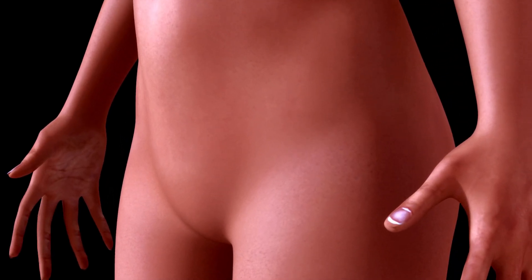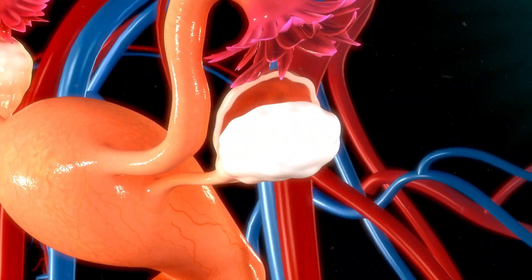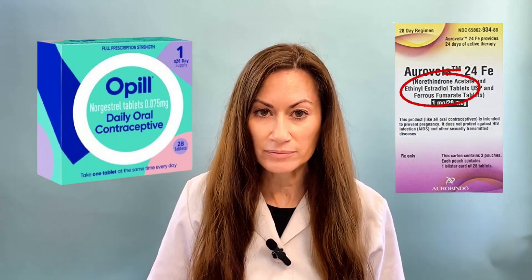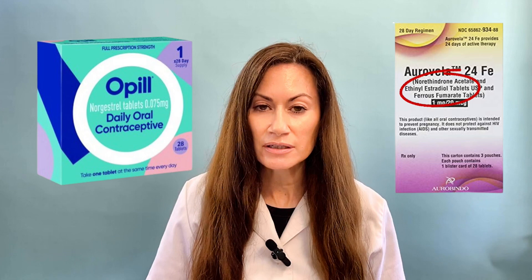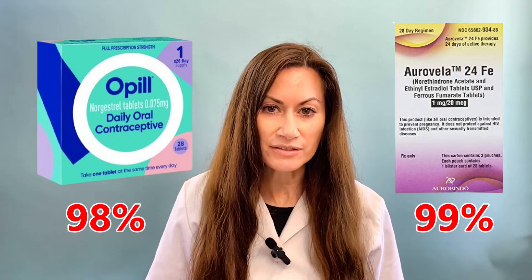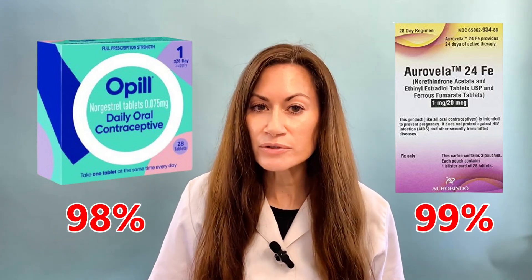This is different than most birth control pills, which typically contain estrogen. They work mainly by stopping your ovaries from releasing an egg. So why would I not recommend Opil over typical prescription birth control pills? Since Opil only contains a progestin, it's a bit less effective than typical birth control pills that also contain estrogen. Regular birth control pills with estrogen are 99% effective, while Opil is 98% effective.